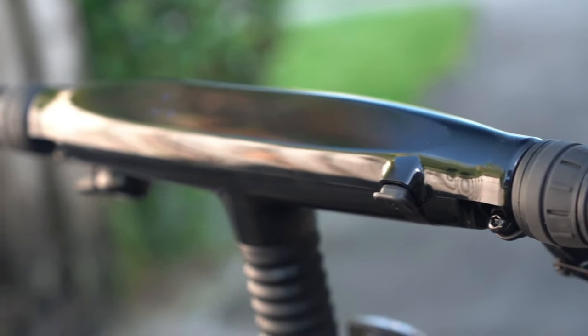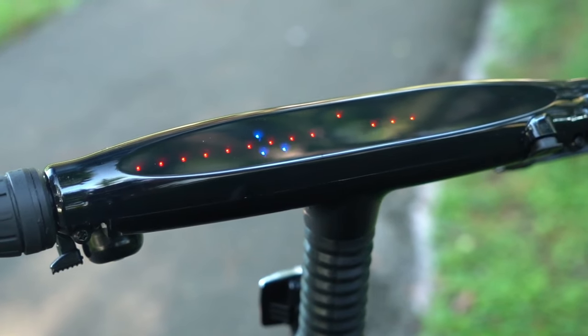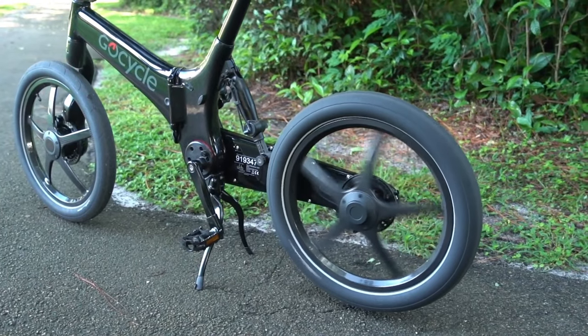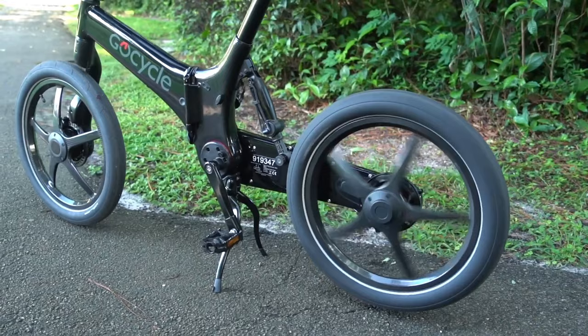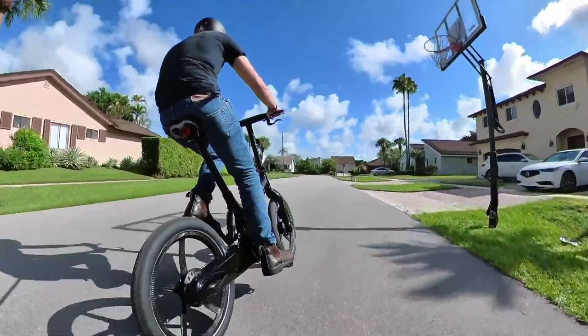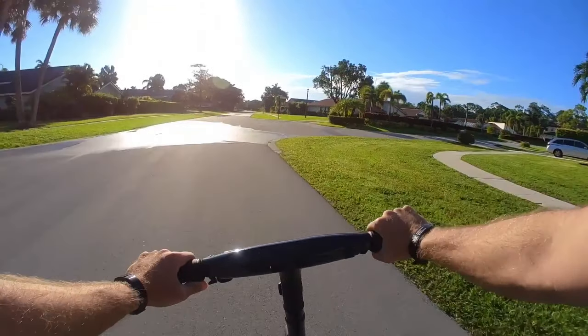However, while the G4i Plus has daytime running lights, you'll have to pay extra for a legit headlight as well as mud guards. Also, the G4i Plus has a great smartphone app, but one of the flimsiest methods of holding your phone on the bike itself — a cheap solution for a bike that costs $7,000.